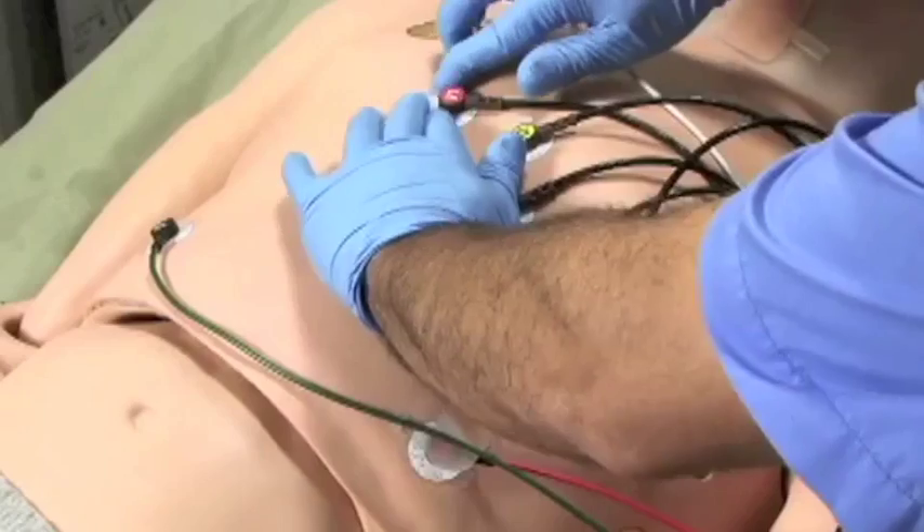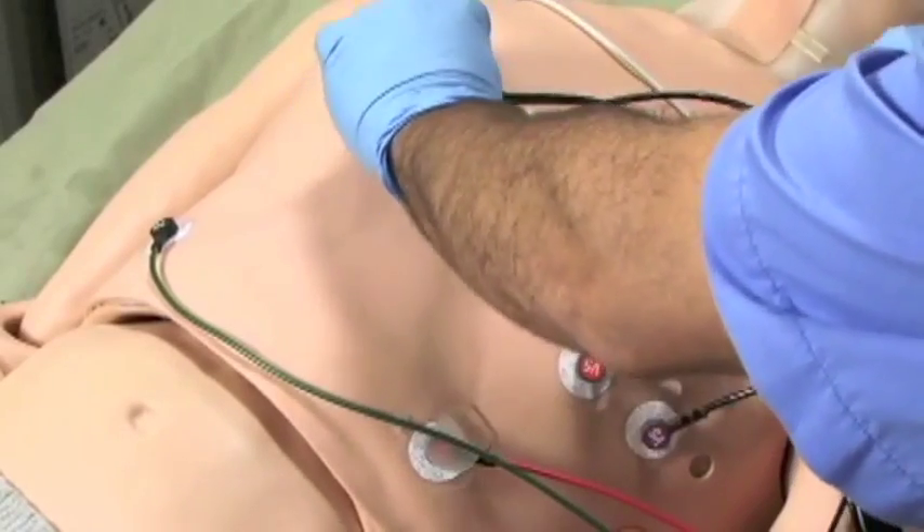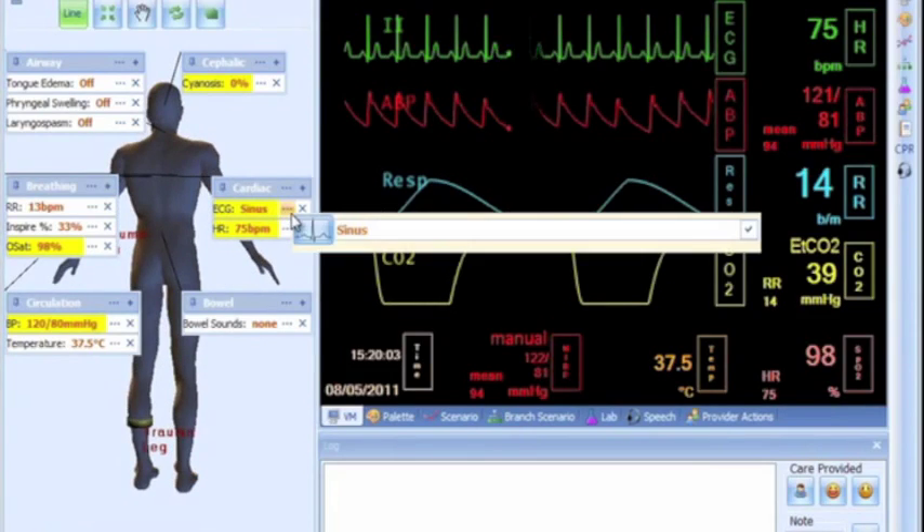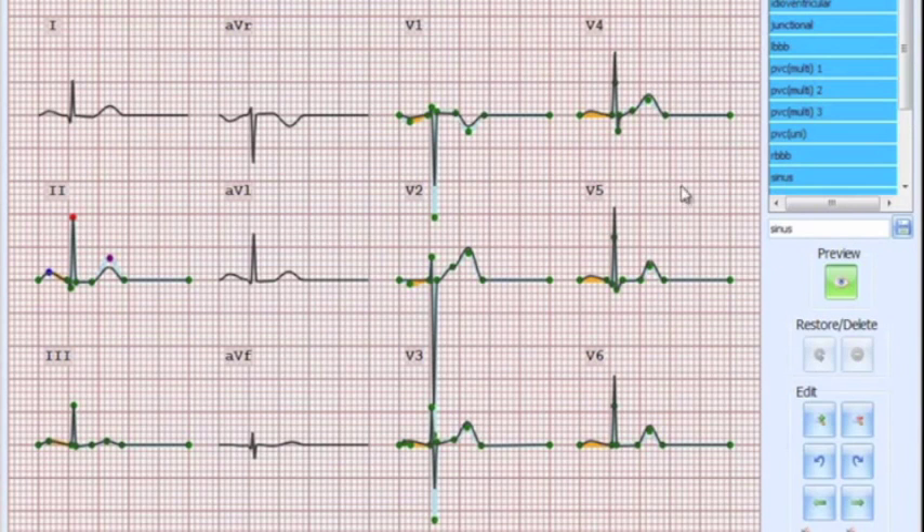With HAL, students can display and interpret HAL's 12-lead ECG using a real 12-lead monitor. Students can choose from thousands of cardiac rhythms or can create their own with our rhythm editor.